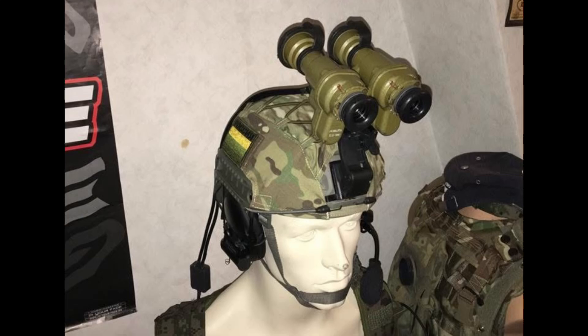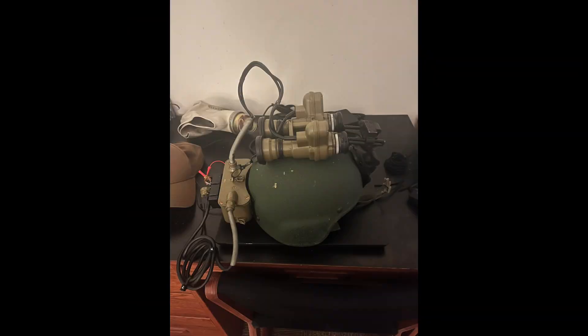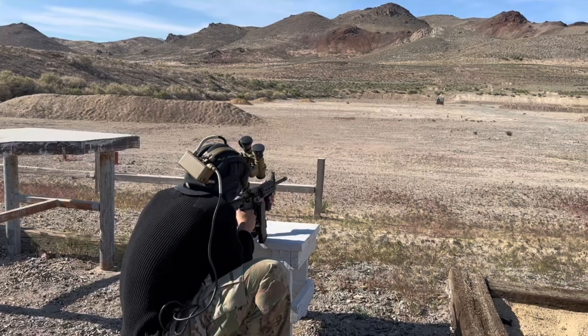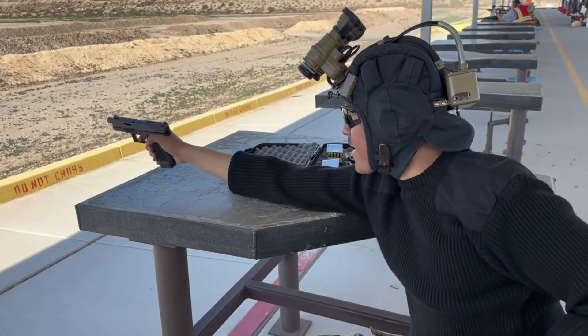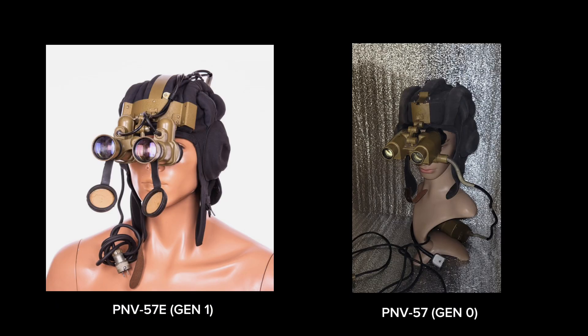One thing I found interesting while researching for this video is that some people are trying to modernize the PNV-57E and attach them onto modern fast helmets, my favorite example being this ACH or ECH helmet. There's even a YouTube video on how to modernize these Soviet night vision devices. Would I recommend buying these on a budget? For what they are — made in the 1980s — they work really well. However, be careful which variant you buy, as many people buy the PNV-57 thinking it will amplify light. You can tell the difference between the PNV-57 and PNV-57E almost instantly by looking at the NODs themselves.